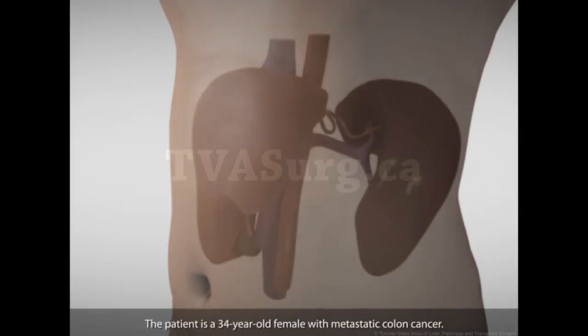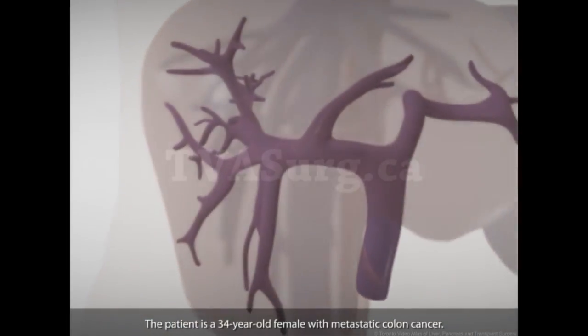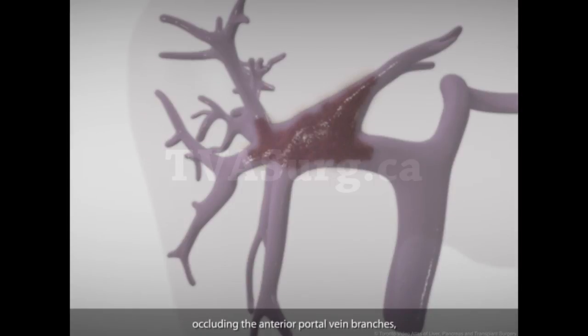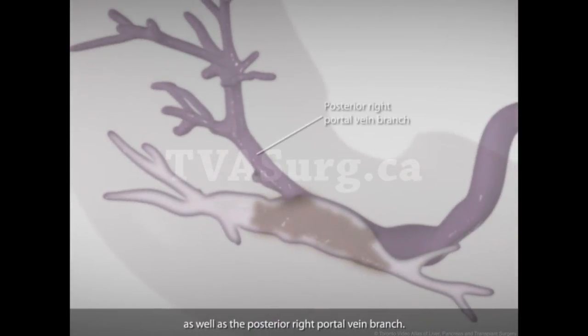The patient is a 34-year-old female with metastatic colon cancer. The tumor had seated itself just adjacent to the left portal vein and expanded into and along the course of the vein, occluding the anterior portal vein branches as well as the posterior right portal vein branch.